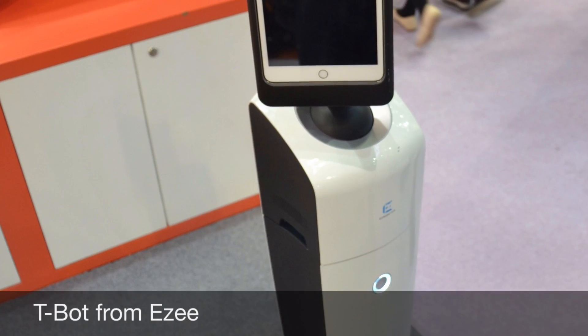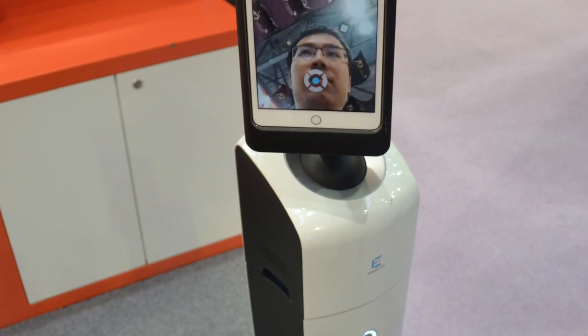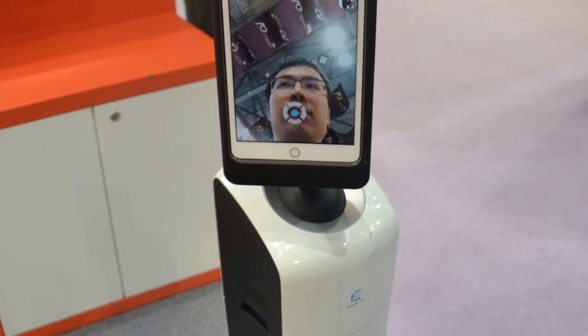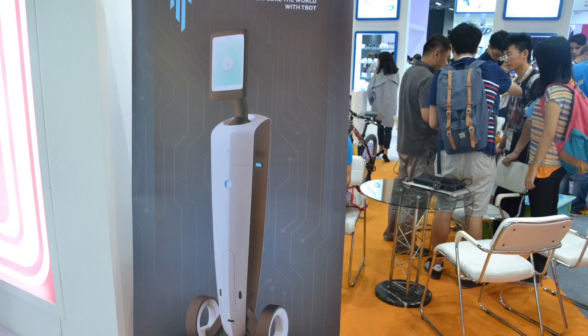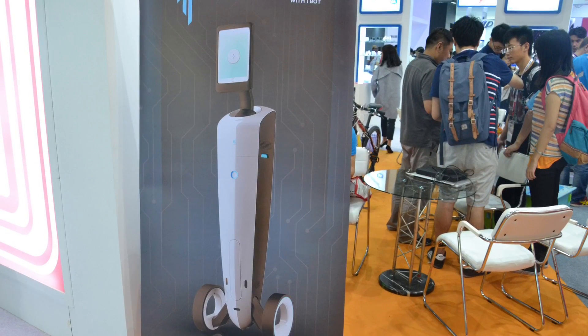The T-Bot, from EZ, is an interactive robot designed for child or elderly care and office or security use. On its own, the robot can find the nearest charging station and power itself up. A tablet on top acts as the robot's head, while the robot itself can be controlled by a tablet, PC, smartphone or even voice commands.